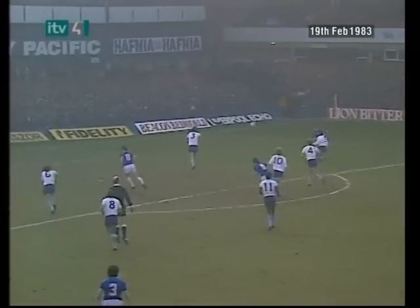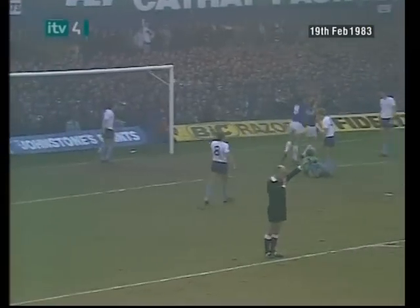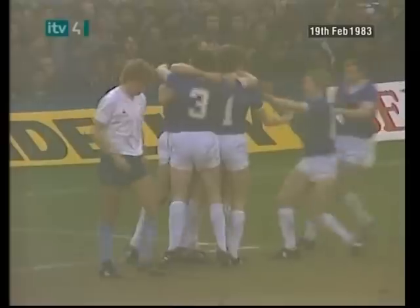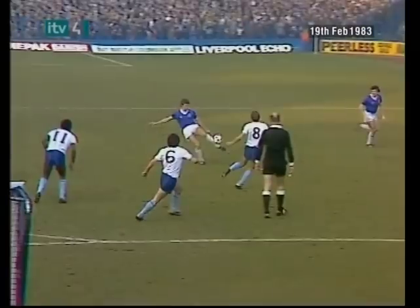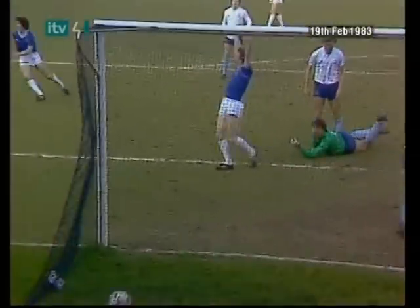Sheedy. And here's Heath. And King! Everton find a breakthrough, three minutes into the second half. Tottenham's tendency to play square at the back caught them out because Heath sprung the trap, and King was unmarked to beat Clements to it.